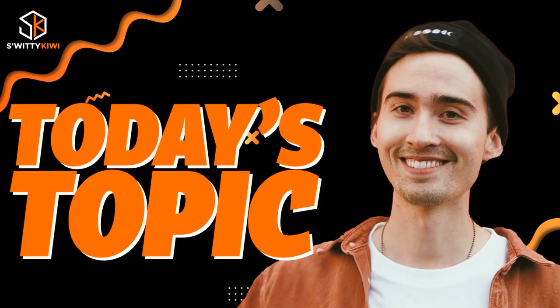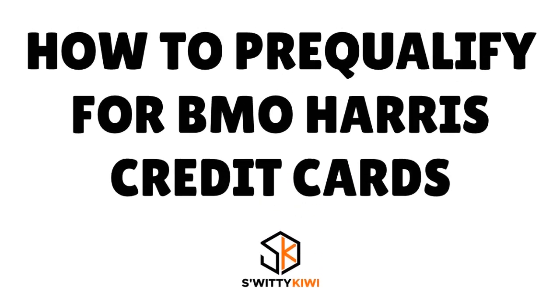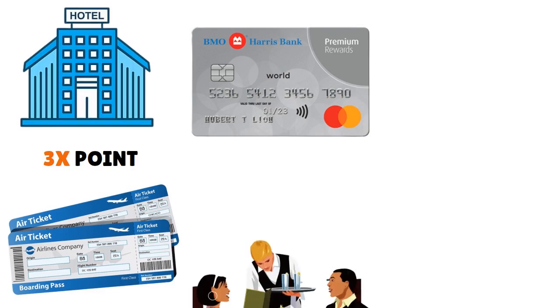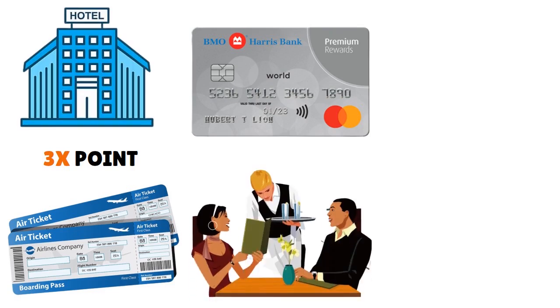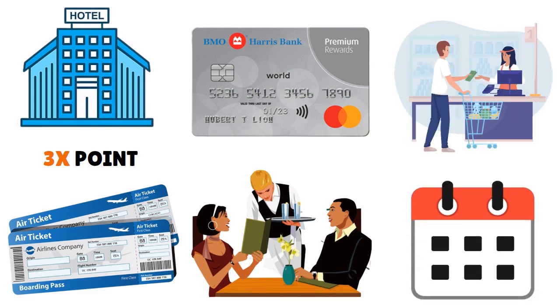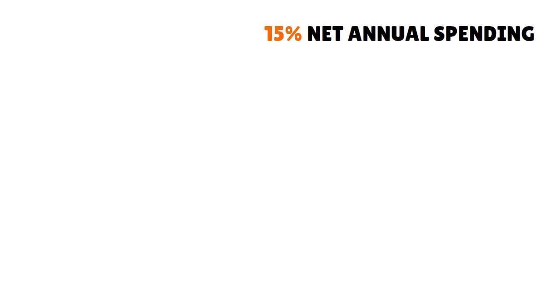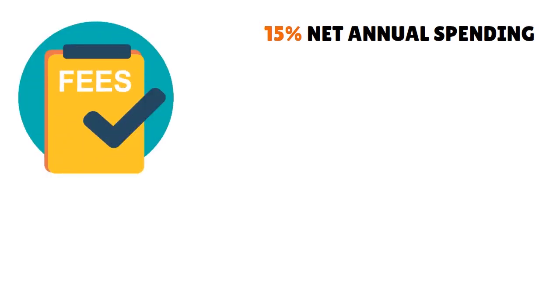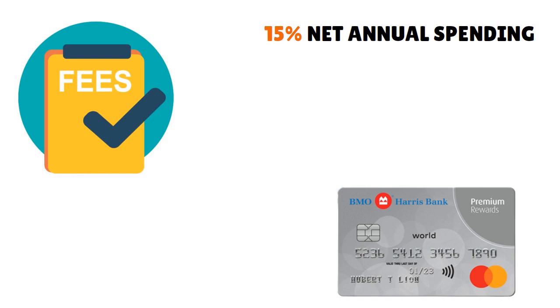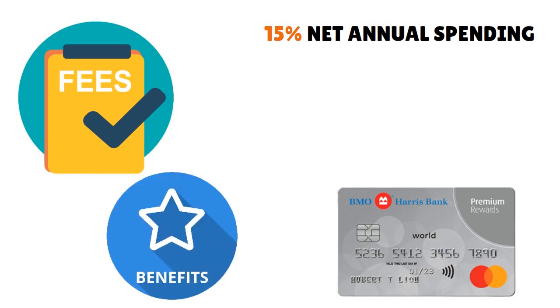We're having a conversation about how to pre-qualify for BMO Harris Bank credit cards. What we love about the BMO Harris Bank Premium Rewards Mastercard is that you have three times points on eligible airfare, hotel, and dining purchases up to $2,500 per calendar quarter, one point per dollar spent on all other eligible purchases. You have a 15% net annual spend anniversary bonus, and there is no foreign transaction fee — so you can use the card overseas, no problem.